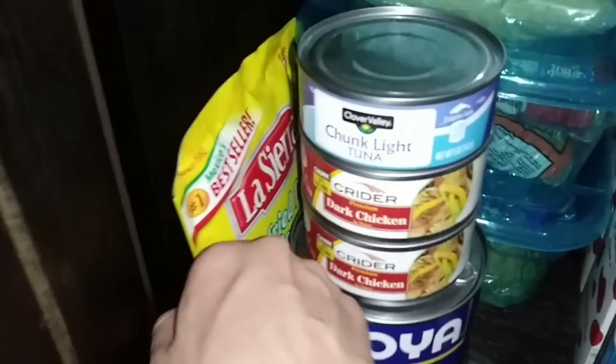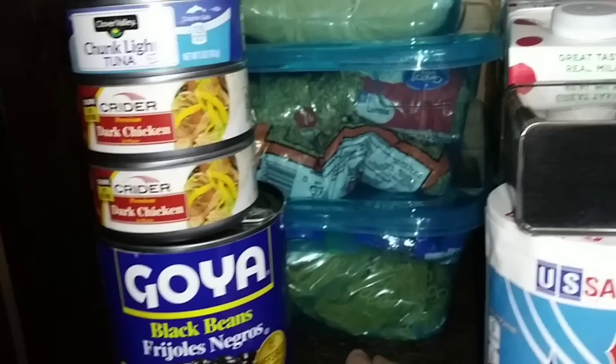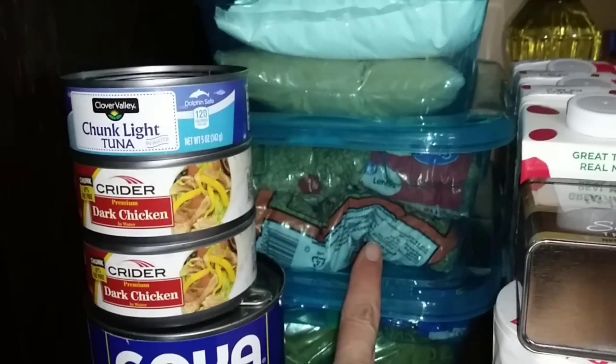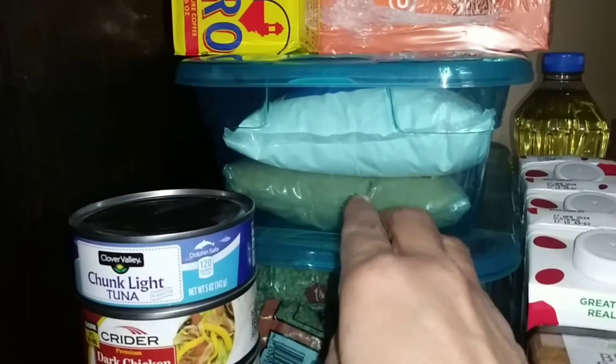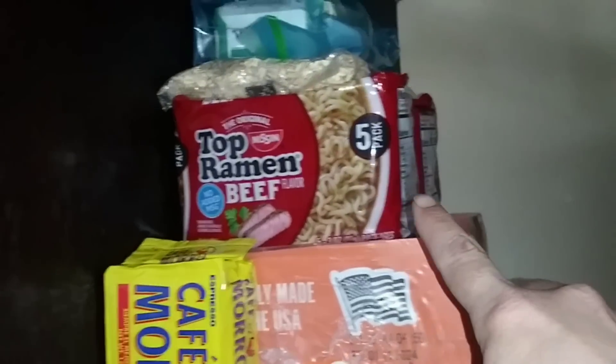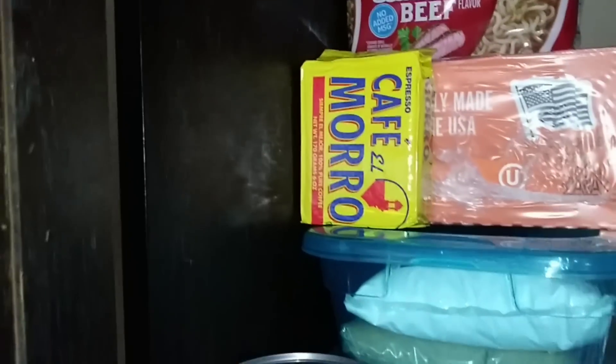And some more refried beans. If I move these, I've got some containers here. This one has 5 pounds of pasta, and up here are beans — same thing, 5 pounds beans. And in this one we have some brown sugar and powdered sugar, a 12-pack of chicken ramen, two 5-packs of beef ramen, some cornmeal, some coffee.